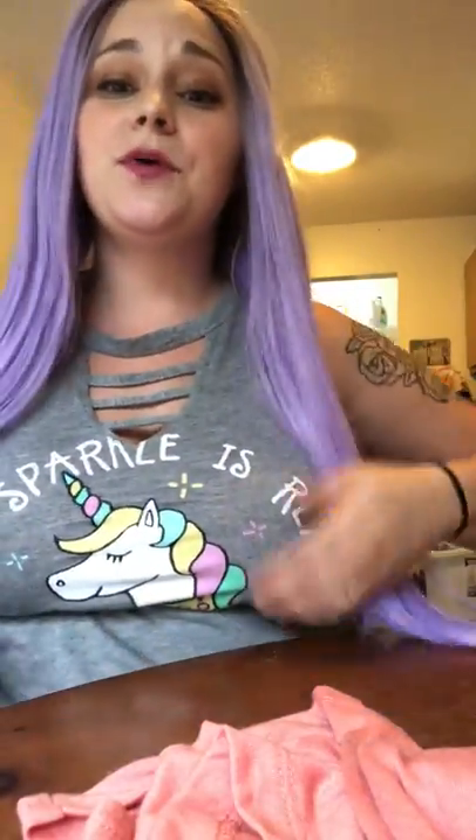I still need to fix it up a little, but I just figured I would let y'all see it. Check it out — it is so cute. And it goes perfect with my unicorn shirt.